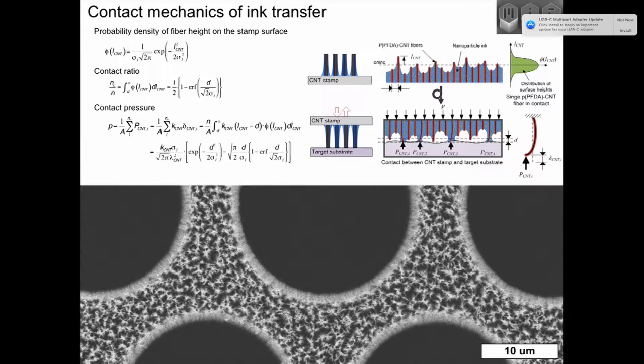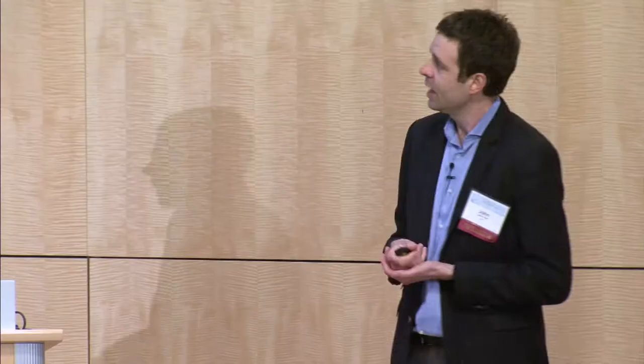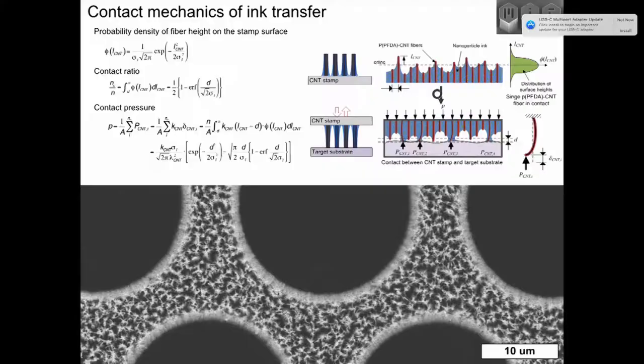A further aspect of our research has been understanding the mechanism of these nanoscale contact mechanics. We can develop a model that considers the top surface of this nanostructured stamp as having a distribution of heights of individual nanotubes. Here's a top view of what we call a honeycomb stamp — basically a uniform film with an array of holes — showing all the tips that would be transferring ink to your substrate. You load the nanotube stamp with ink by capillarity: the ink wets into the volume of the CNT forest, then you press it onto your plastic foil, applying enough pressure for enough of the CNTs to be in contact.